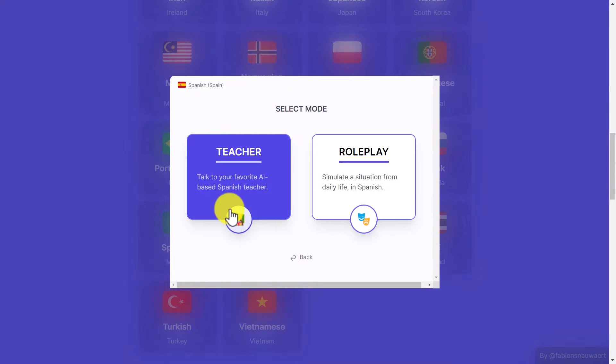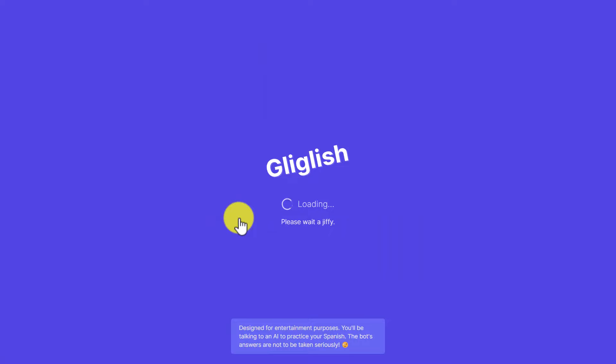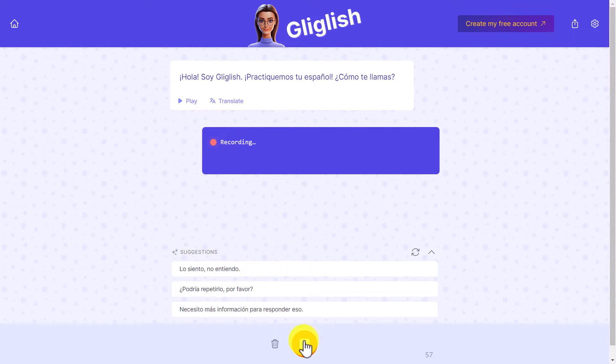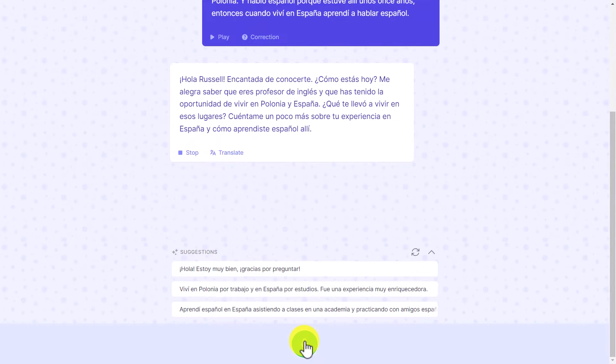I'm going to click here and choose 'Favorite Teacher' — it's going to start speaking to me almost straight away. I click this button and it says: 'Hola, soy Giglish. Practiquemos tu español. ¿Cómo te llamas?' I reply: 'Me llamo Russell, soy profesor de inglés y vivo en Polonia. Hablo español porque estuve allí unos 11 años.' I send it, and it responds asking about my experience living in Spain.